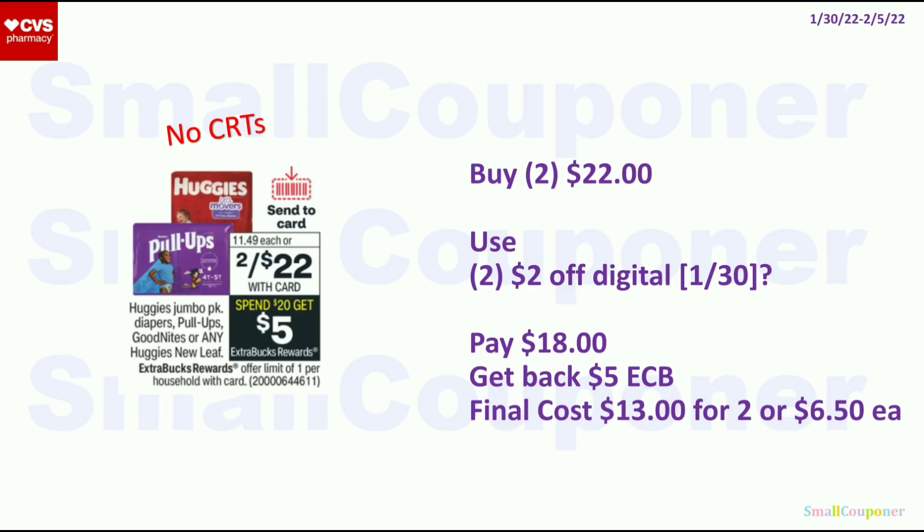Baby deals: the Huggies, Pull-Ups, GoodNites, or Natural Care are 2 for $22. When you spend $20, you get $5 ExtraBucks, limit of 1. Buy 2 for $22. I'm assuming we're getting $2 off digitals (the ad doesn't specify the value). Check on the 30th for Huggies or Pull-Ups digitals; if not available, there are printables from their website. If you're signed up for Scott brand, you can log in with the same credentials. Pay $18, get back $5 ExtraBucks. Final cost is $13 for 2, or $6.50 each.